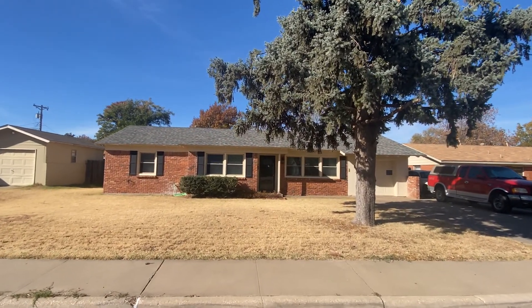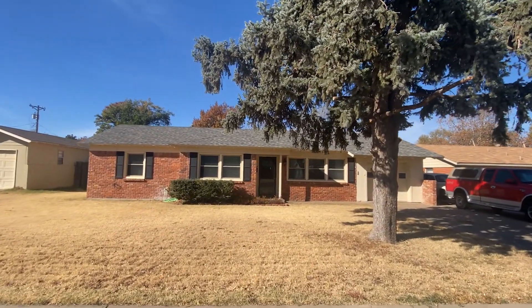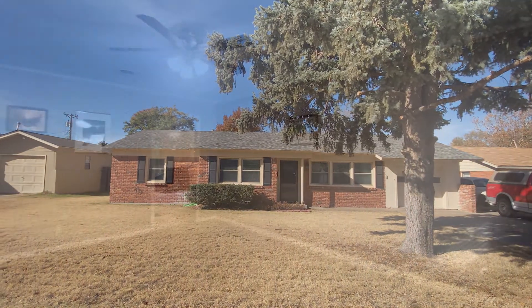Gorgeous brick three-bedroom home in a great location. You'll love the extra parking in front.